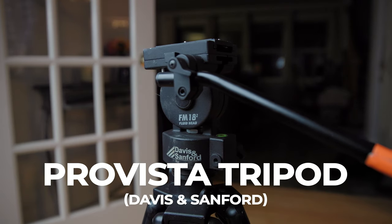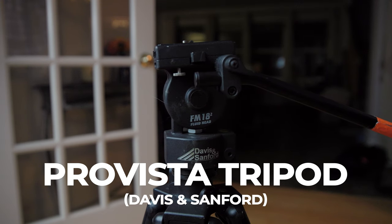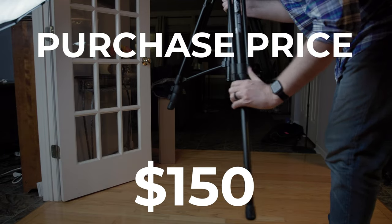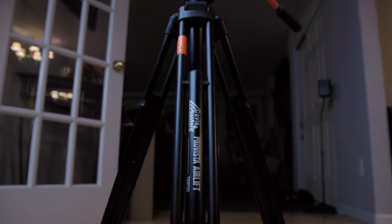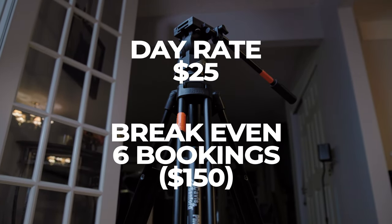I have three of these Davis and Sanford tripods. Are they the best? Not even close — frankly, these ones annoy me. But they are reliable, sturdy, and at a price point of $150, I don't care if they break. These have been on weddings and numerous multi-camera shoots. Typically I rent these tripods out for $25 a gig. Similar to C-stands, they make their money quick and have low maintenance. That said, if there is one piece of gear that is exempt from the 6 to 12 month rule, it's a tripod. A quality tripod should last you decades, and you will make your money back on it many times over.